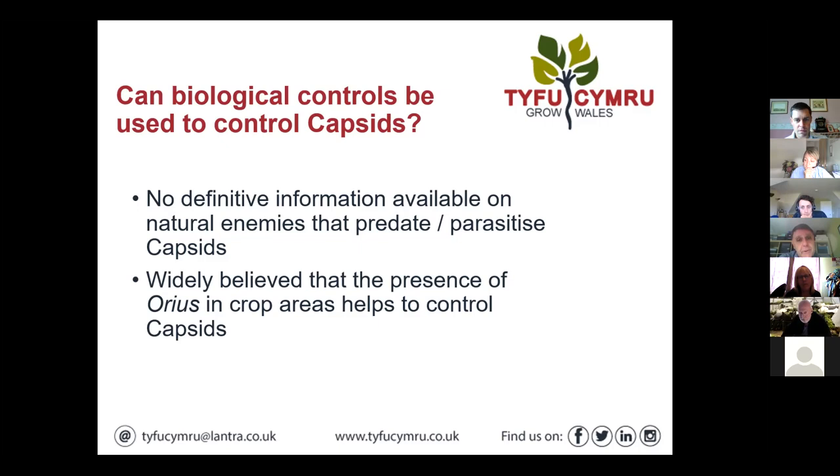Choisya is a bit like Caryopteris — a favourite host of capsid bugs. Being an evergreen crop, it's very visual and sold throughout the year, so they can very quickly lose their saleability.